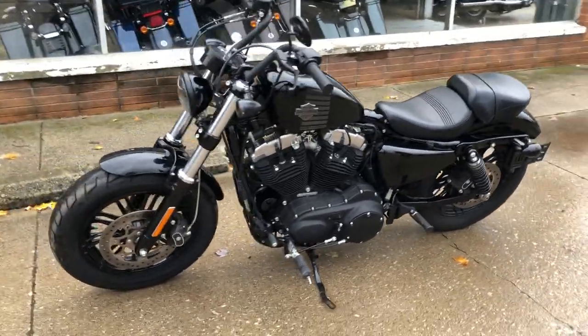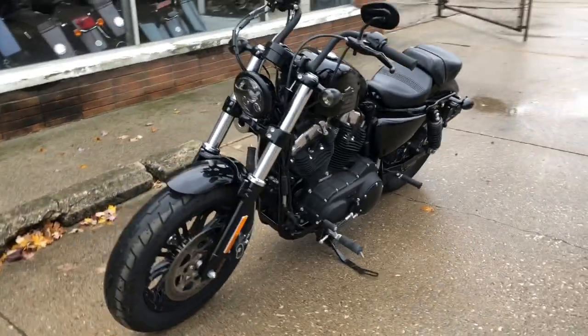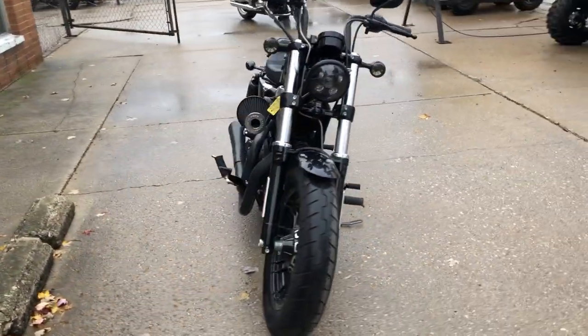This is the one, guys — needs nothing. Everything works, runs strong, just serviced at the dealership. All the fluids have been changed; this one's ready to go.